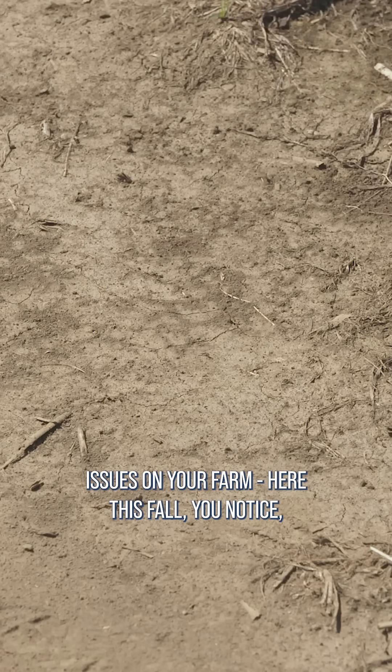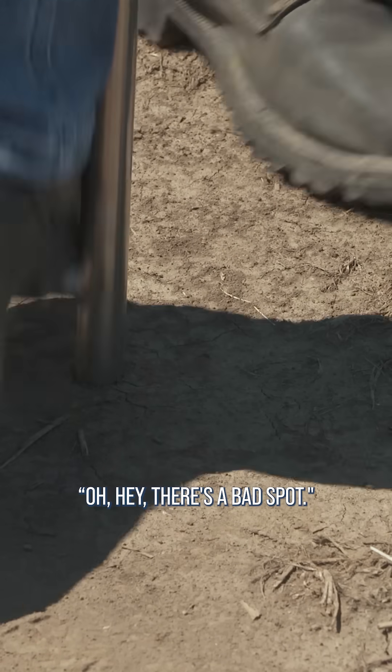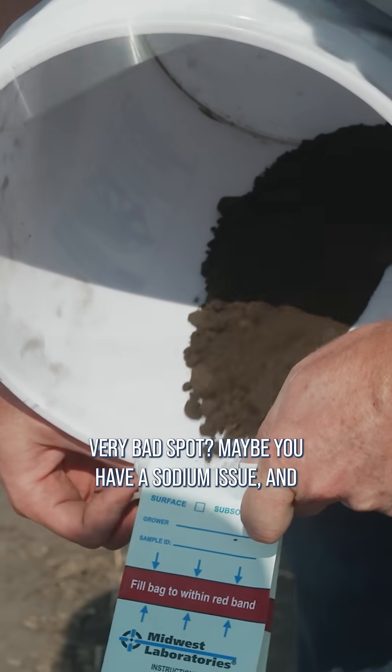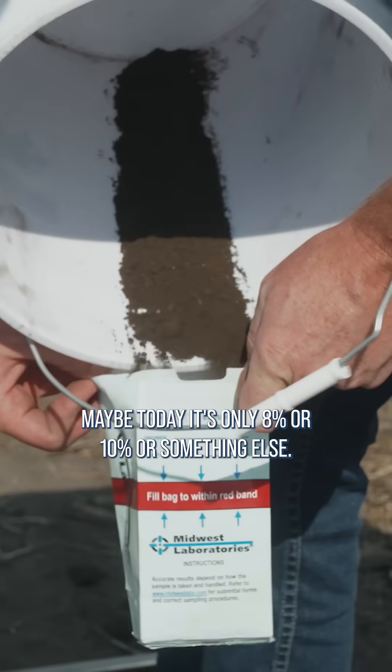I'd also say if you're starting to have issues on your farm this fall and you notice, oh hey, there's a bad spot — why don't you test right in the heart of that very bad spot? Maybe you have a sodium issue, and maybe today it's only 8 percent or 10 percent or something else.